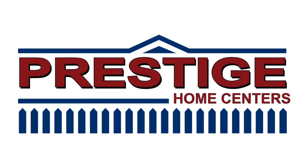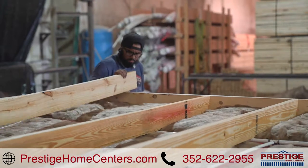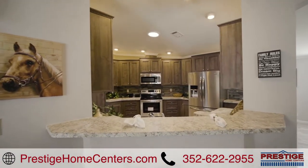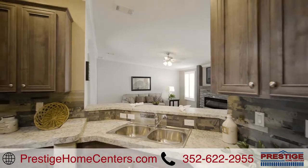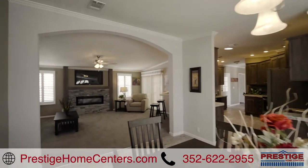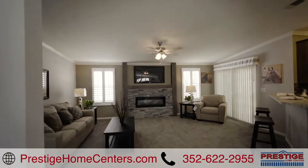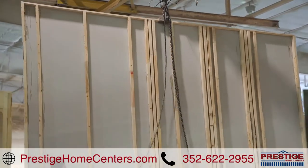Prestige Homes is a vertically integrated company. We build, insure, sell and finance the home direct to the buyer at wholesale prices. This complete operation allows us a higher level of quality control from start to finish. We take pride in every step of the process so nothing is overlooked.